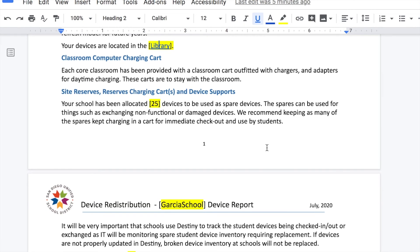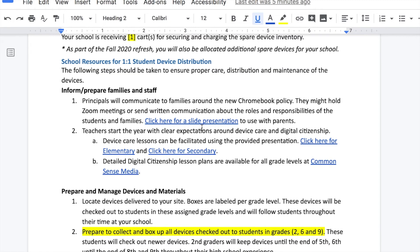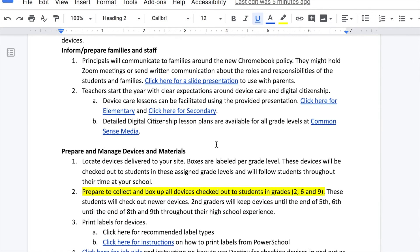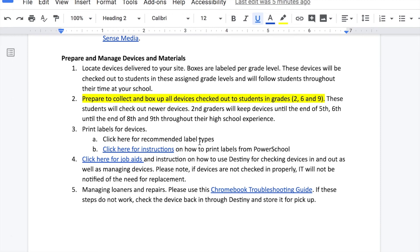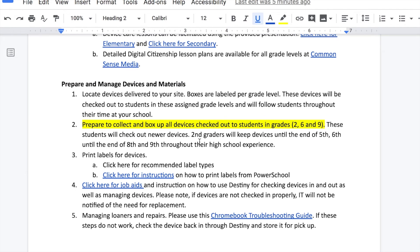Further down the Google Doc, you will be informed of how many reserved devices you have on site. You will also be given resources to use to implement this work — for example, a slide presentation you might use with parents, and slide presentations for teachers to use with students, all talking about proper care of Chromebooks. We also provide a link to Common Sense Media so teachers can teach digital citizenship lessons to their students. The bottom of the Google Doc will have detailed instructions for how to check devices out to students through Destiny, and how they will be checked back in to ensure exchanges and repairs from the IT department.